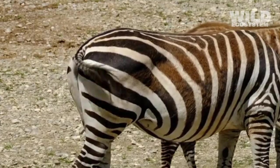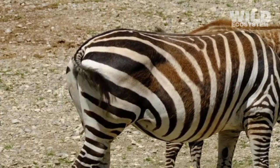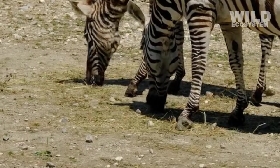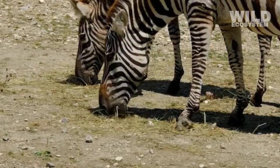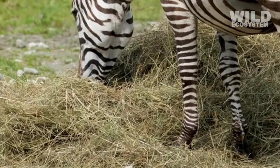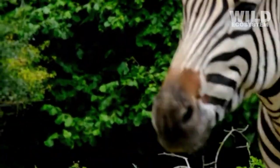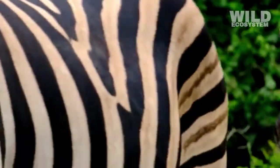Their herbivorous nature also influences their behavioral patterns. Because they need to graze for many hours, zebras often feed during early mornings and late afternoons when temperatures are cooler. This schedule helps them conserve energy and stay alert, with their daily routine revolving around finding safe places to eat while avoiding predators.